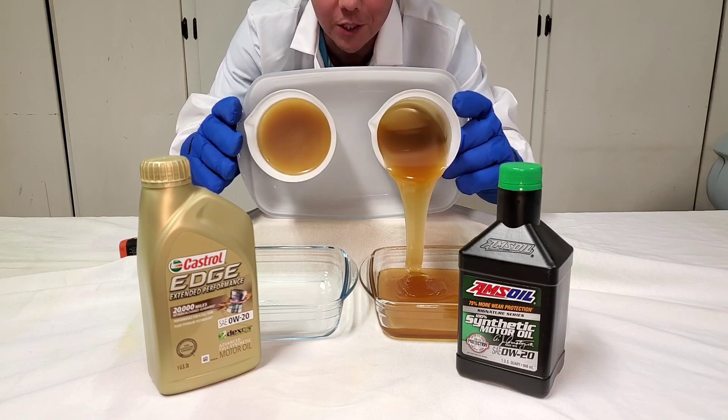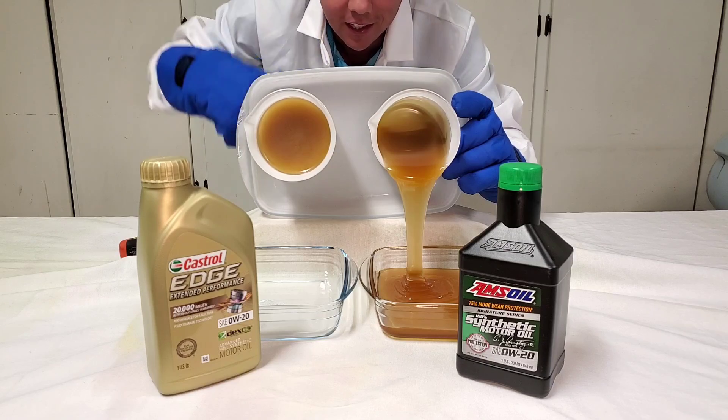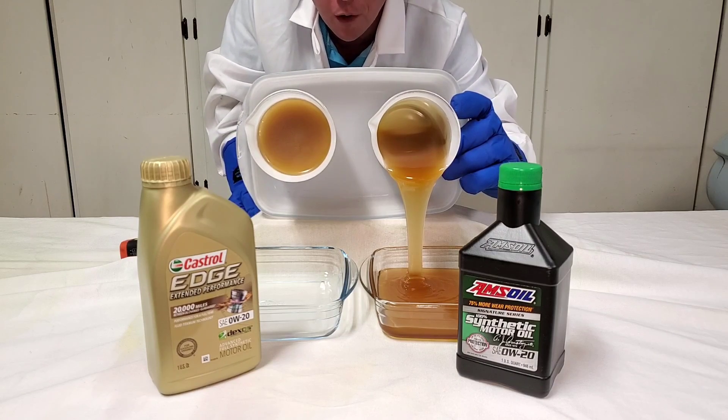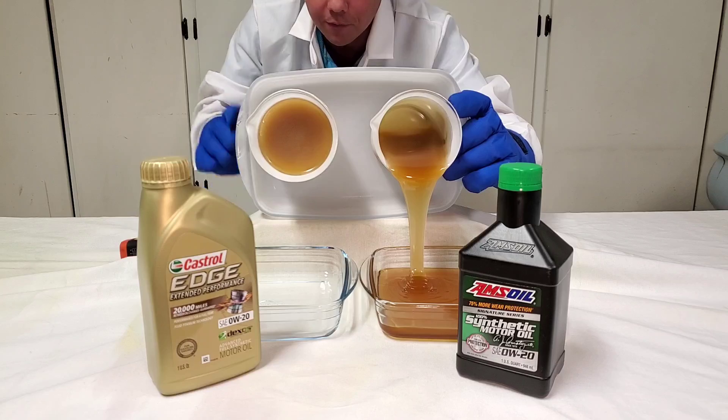If you want to try this liquid gold, the AMSOIL, click the show more button. If you're on a laptop or a desktop, you'll see all the test data down below. If you're on a smartphone, click that reverse down arrow — you'll see that on your smartphone.